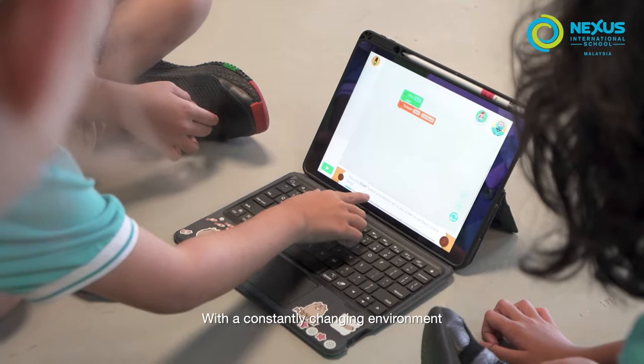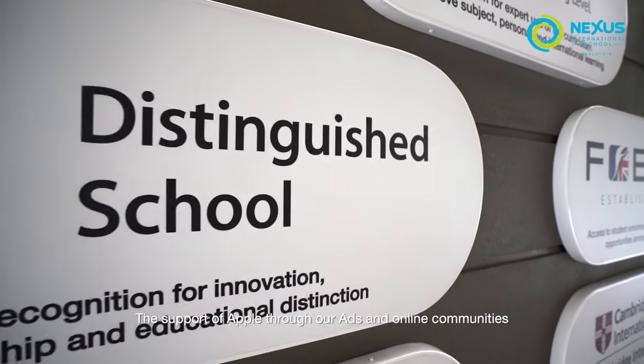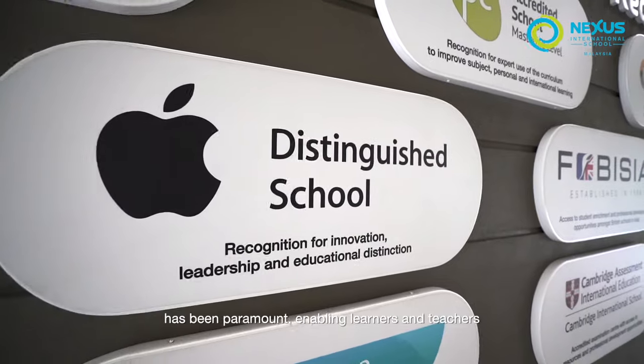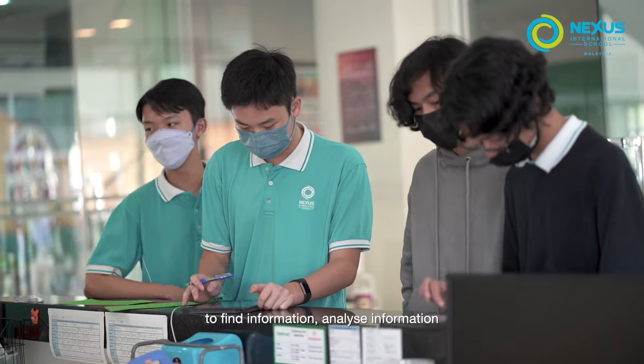With a constantly changing environment, the support of Apple through our ADEs and online communities has been paramount, enabling learners and teachers to find information, analyze information, and collaborate on new innovative ideas.